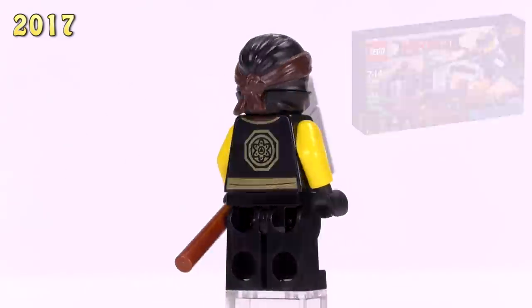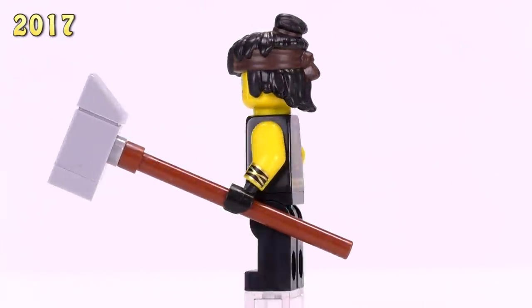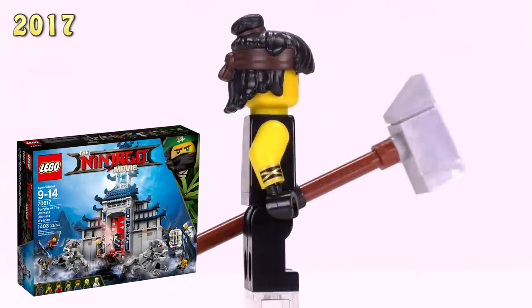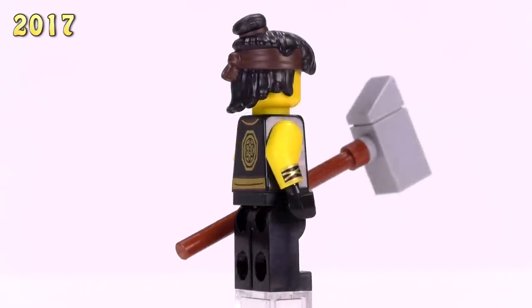Also, this Cole came out in the Manta Ray Bomber set with no printing on his arms - that's what makes him different. Then here is a totally new, completely unique hairpiece designed for Cole without the cowl. He appeared in the Temple of the Ultimate Ultimate Weapon - also a three dollar figure and a pretty good standard-looking version of the character from the movie.